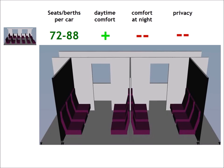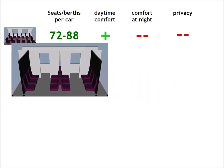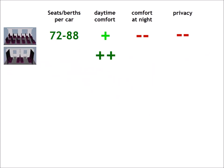But overnight journeys in an open coach are very inconvenient and passengers have no privacy. Traditional long-distance train coaches are divided into compartments of six seats. Such compartments offer a higher level of comfort during the day, but the passenger density is reduced to 66 seats per car.